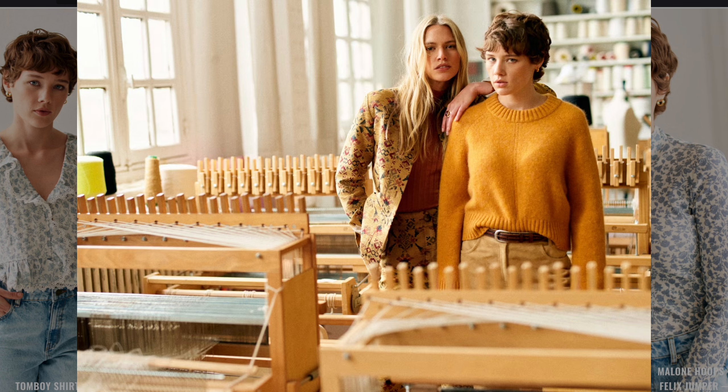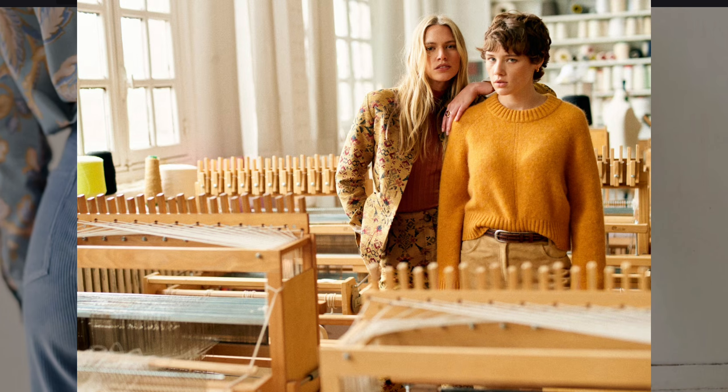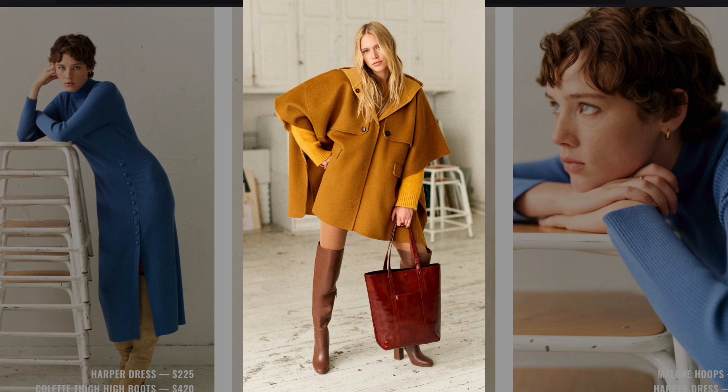A floral printed suit with a mustard sweater pays homage to the bold patterns of 70s interiors. A mustard yellow cape coat styled with knee-high brown boots is an iconic 70s outerwear silhouette.